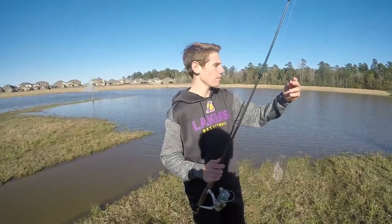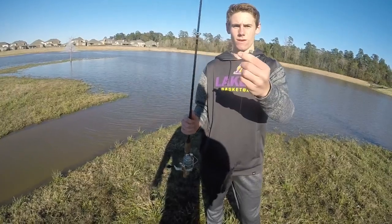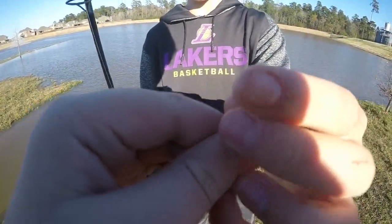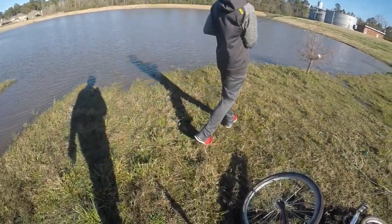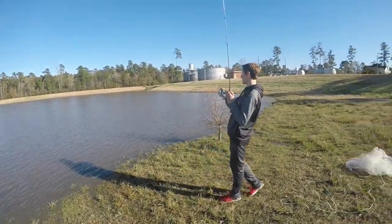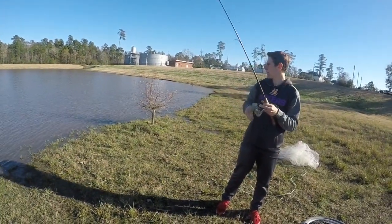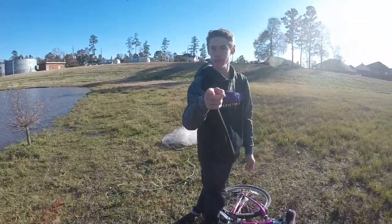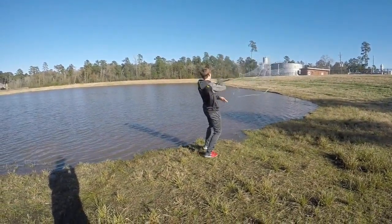Alright guys, right here we've got a little tilapia. This is a trotline hook — actually we're running a simple Carolina rig, or more specifically a split shot rig down to a small hook. We're going to cast that out right there and make sure that drag is set perfect. We're going to set that right there and hopefully catch some more.